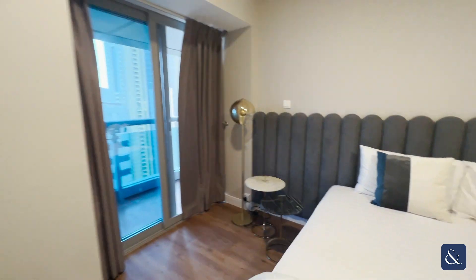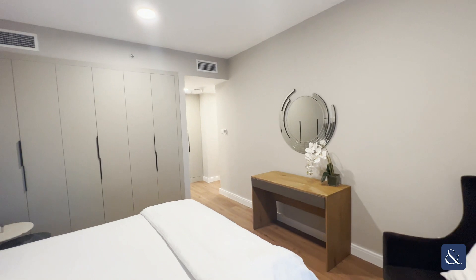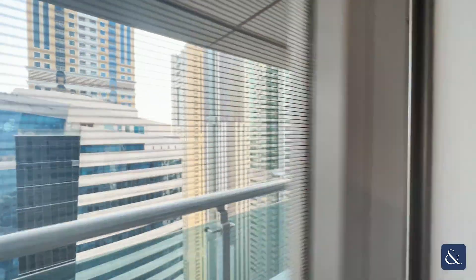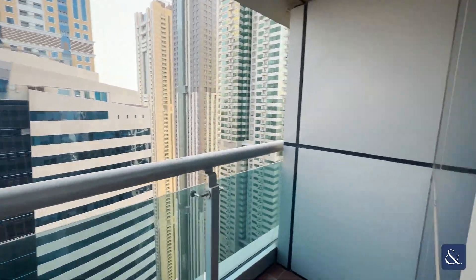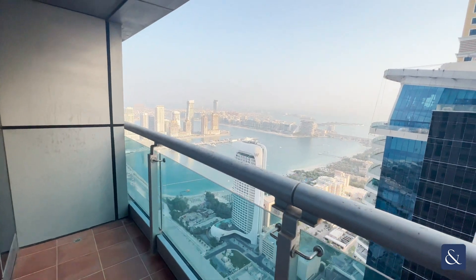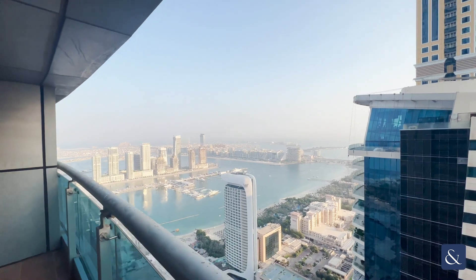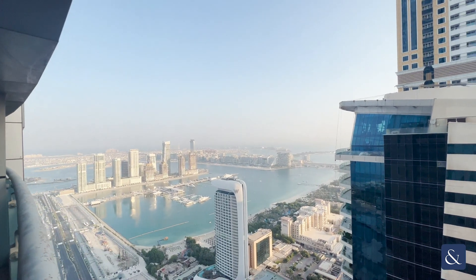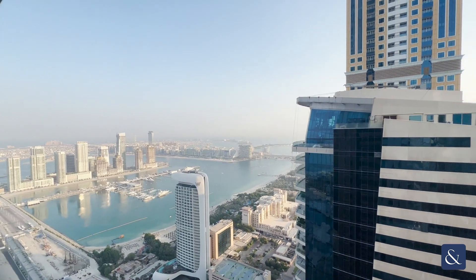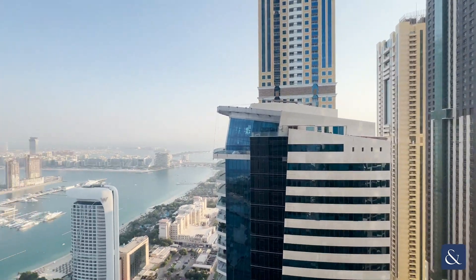Fantastic size. Obviously you've got your built-in wardrobes there as well, but you've still got that extra bit of space over the back. Take a look out on the balcony — palm views. You don't get much better than that really.